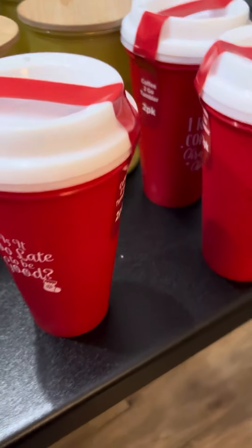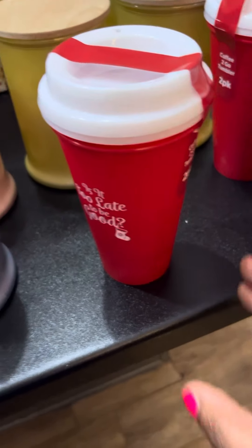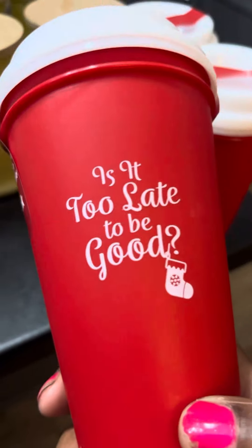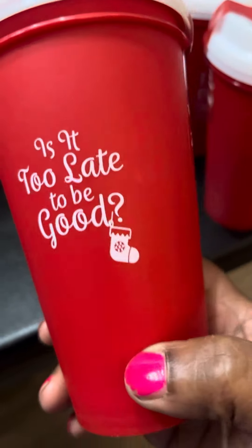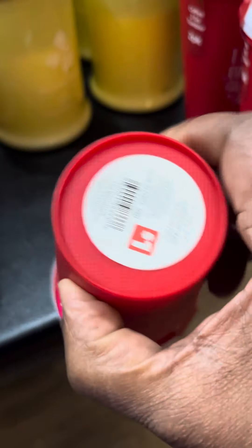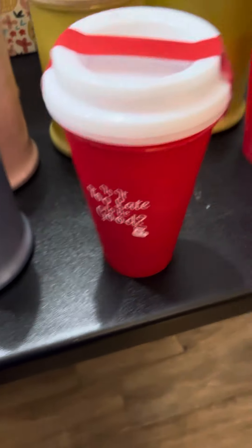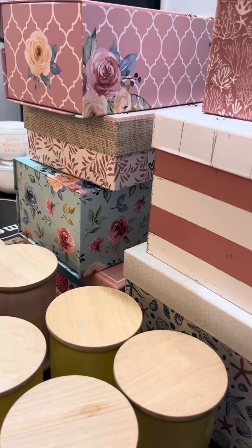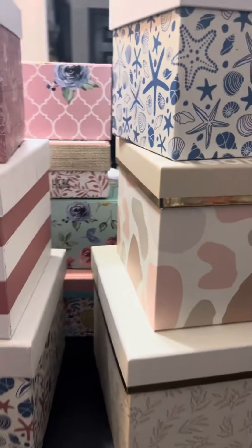These cups were not on clearance — they were putting out Christmas items. Usually what I do, if I see them, I get them early because I know I'm going to use these in some of my Christmas baskets. They're two to a set for $1.00, so I got a bunch of those. But these are some of the boxes that I got — most of them range from $0.25 up to $1.25.